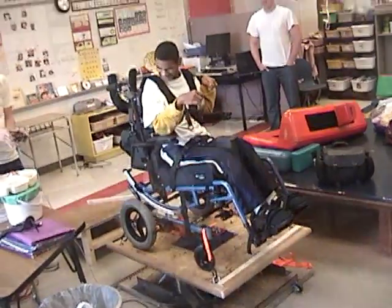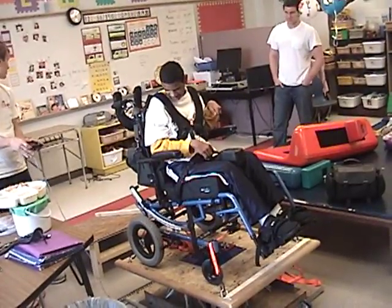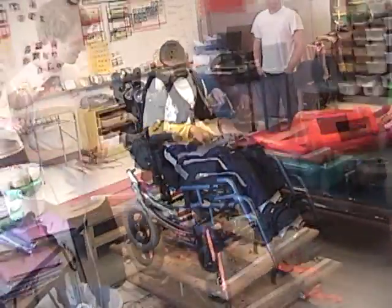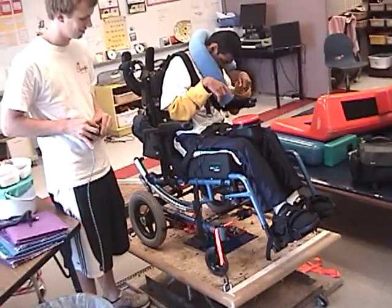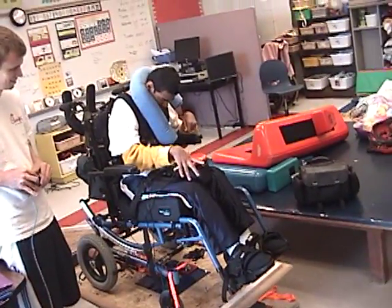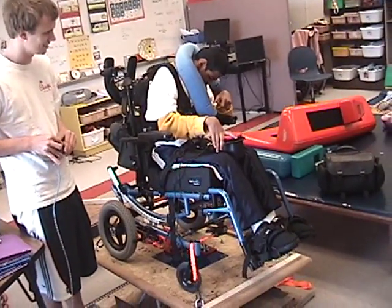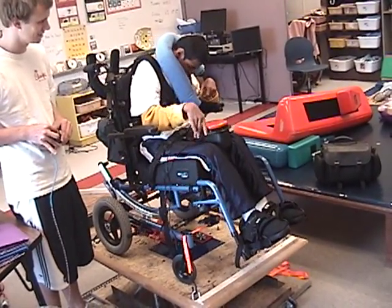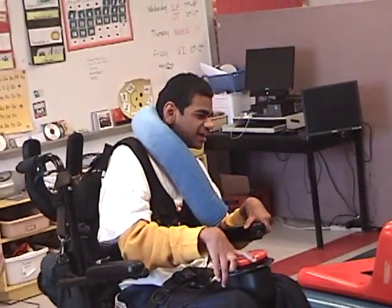Based on responses from the teachers and Fred's reactions while riding the platform — including audible excitement and laughter — we believe that Fred enjoyed his experience with the device.